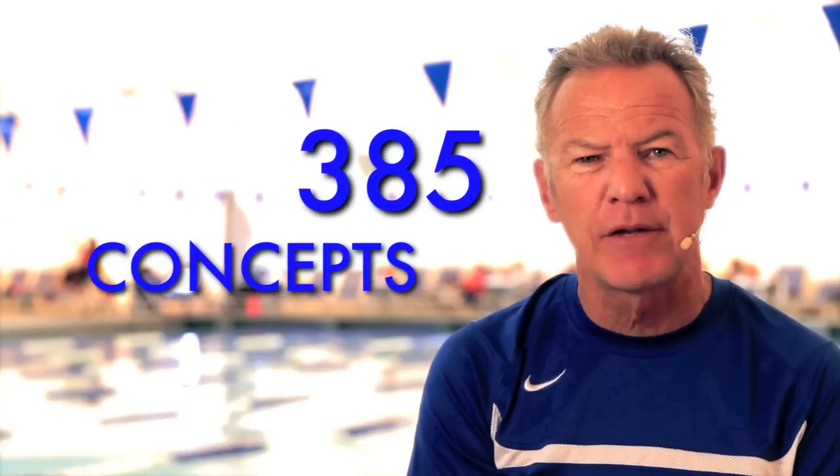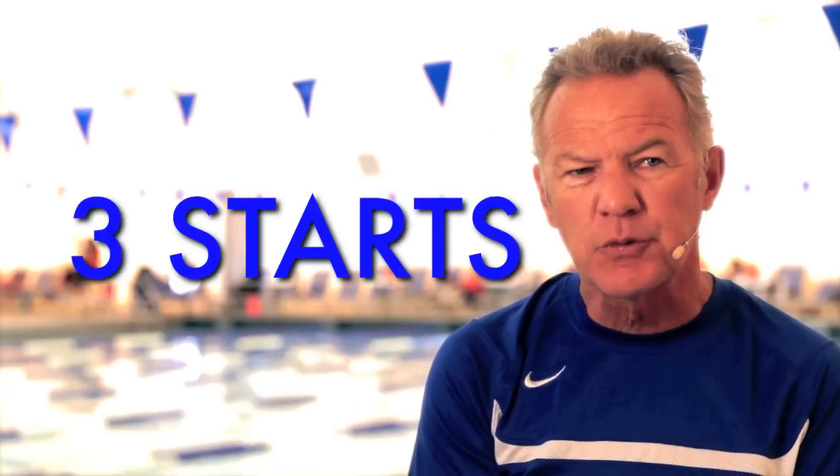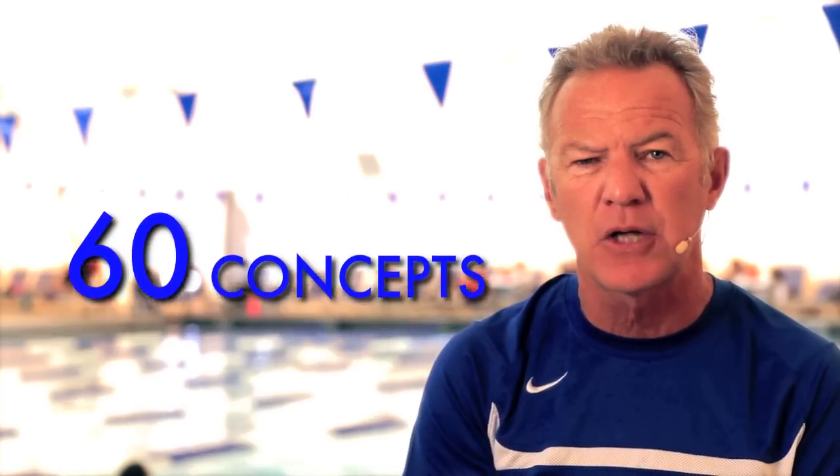It involves 385 concepts that I've developed and work on within the camp. Now, there are three starts in competitive swimming: a front start, a back start, and a relay start. Each start has four parts: launch pad (when you're on the block), blast off (leaving the block), splashdown (when you enter the water), and breakout. I could easily give swimmers five concepts for each part. So three starts, four parts, five concepts — that equals 60 concepts altogether on the starts.